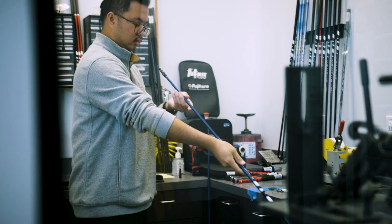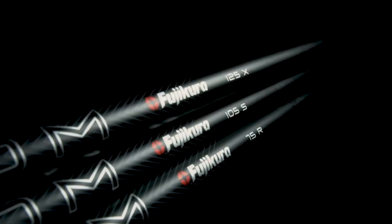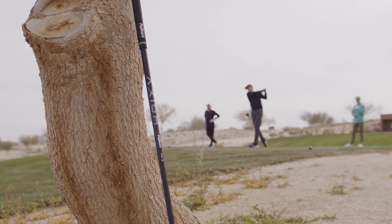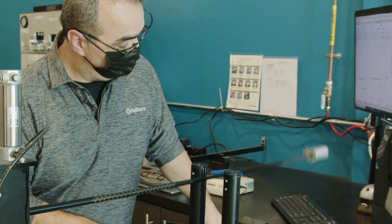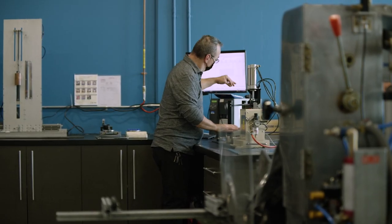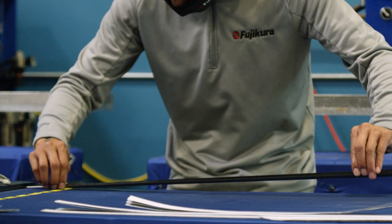We do have a full-time product testing coordinator here, which is kind of a rare thing in the shaft world. But we're really committed to understanding how our products perform with players — it's not just for tour pros, not just for amateurs, it's for anybody. When we run through durability testing, we have our own proprietary machine that we utilize to really test the limits of a shaft. We won't let anything out the door that we don't feel can stand up to the most stringent competition with the best players in the world. Durability is definitely a big part of what we talk about and do here.